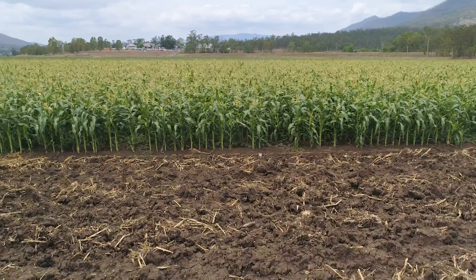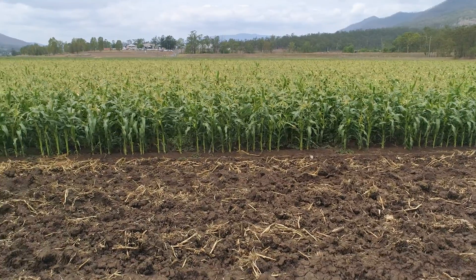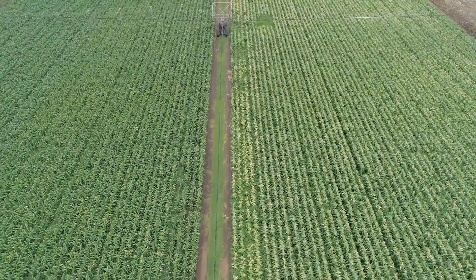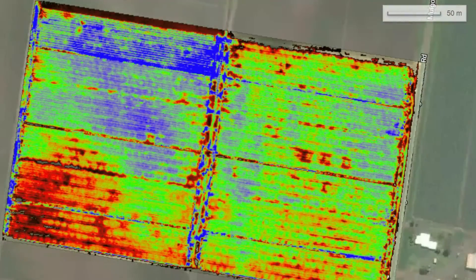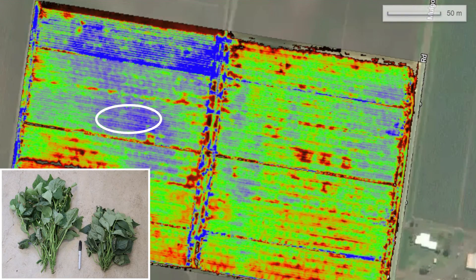Mulgowy has also been looking at crop sensing using drones for both estimating yield and maturity in corn and green beans. Multi-spectral imagery from drones can be used to detect areas of higher and lower plant vigour, which can impact on crop maturity at harvest.